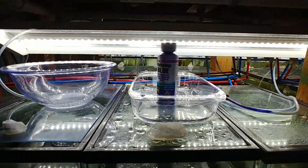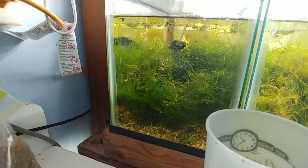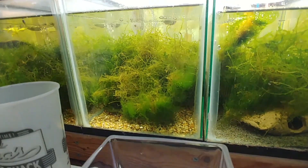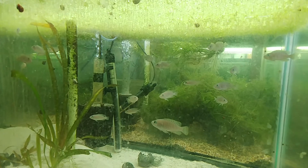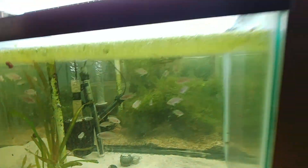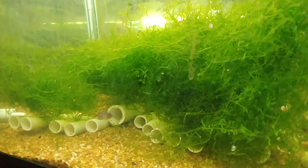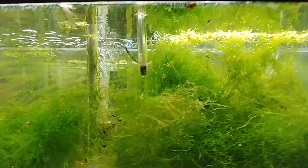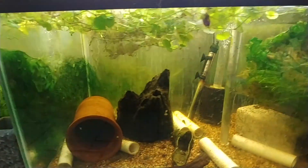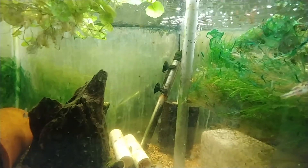He does these LED shop lights, it just has different stuff going on, a lot of growth in these tanks. Here's the tank with the peacock gudgeon — how cool is that!